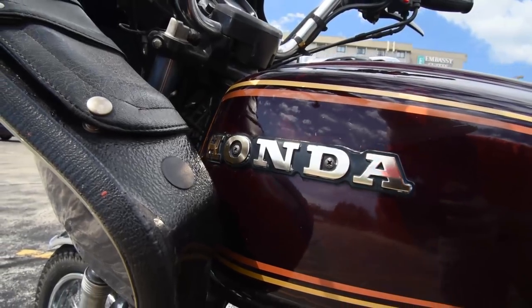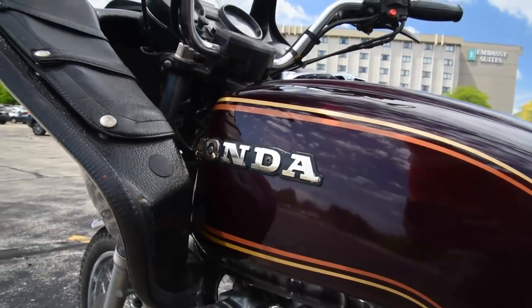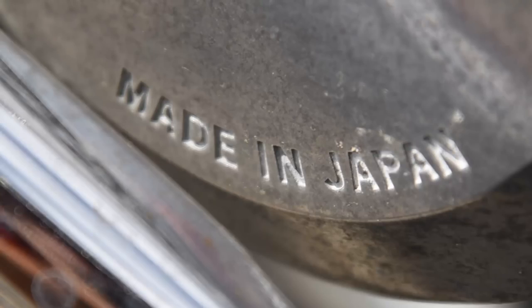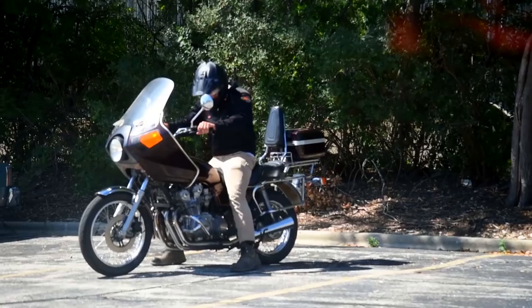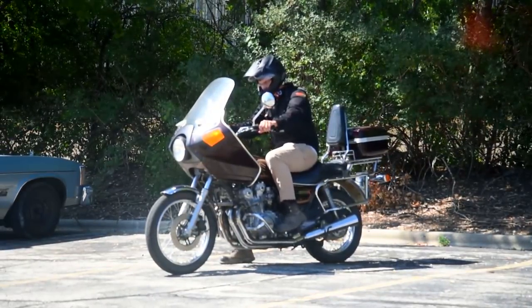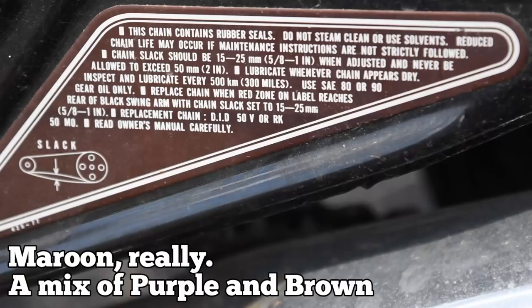So, if a 37-year-old motorcycle has manufacturing and material standards equaling or surpassing modern bikes, why do these touring bikes only command scooter prices on the second-hand market? Brown! Yeah, I know, but it's more than that.